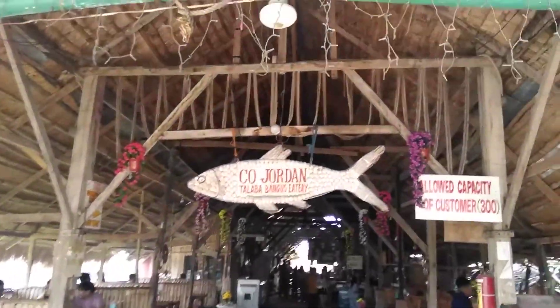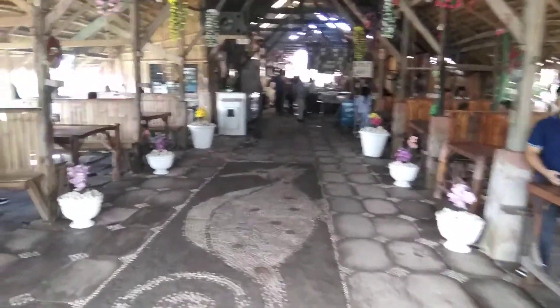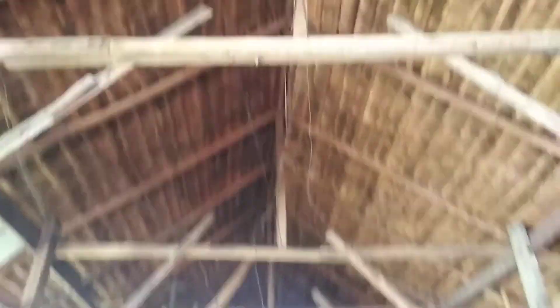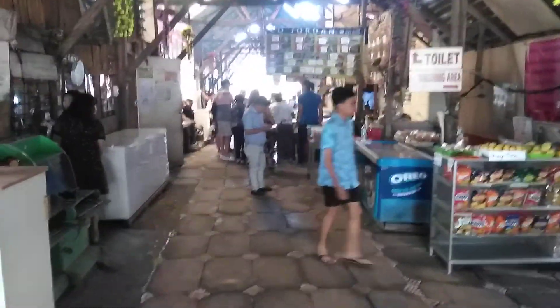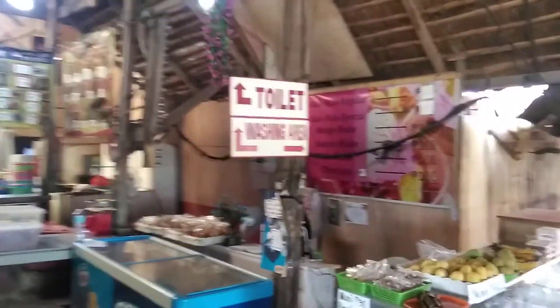Here we go. It's a nice market with a nice mosaic on the floor. All native Nipah — buko lumber and hardwood lumber mixed. And there's a small sari-sari store.